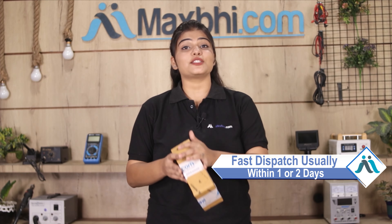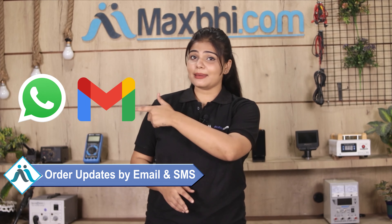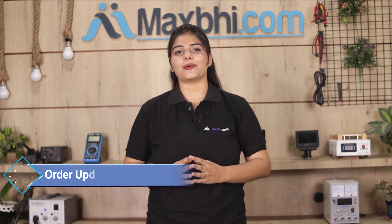Once your payment is done and your order is processed, it will be safely packed and dispatched within 1 to 2 days. Shipping is completely free, so you just have to pay for the product and nothing else. You will receive all order updates and tracking details regularly via your email and phone.